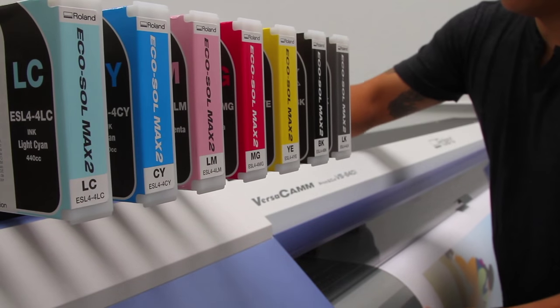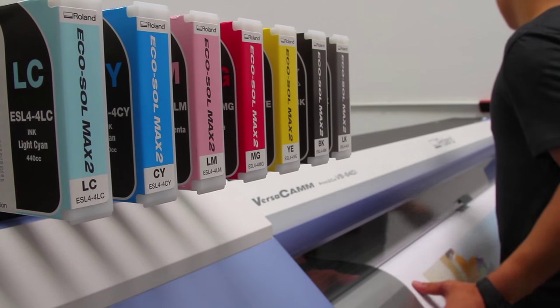I definitely prefer the Roland over the latex. The latex takes a while to warm up, so it's a waste of time, while the Roland is ready to go right off the bat. The latex uses a lot of heat to cure its prints, so it tends to warp the materials a lot.